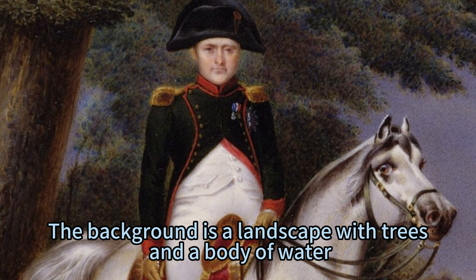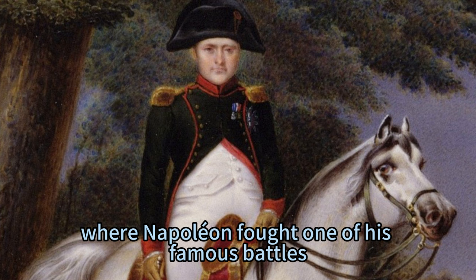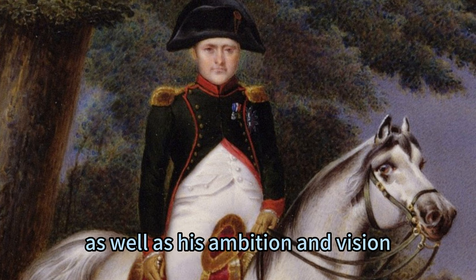The background is a landscape with trees and a body of water, possibly the Nile River, where Napoleon fought one of his famous battles. The painting shows Napoleon's confidence and charisma, as well as his ambition and vision.